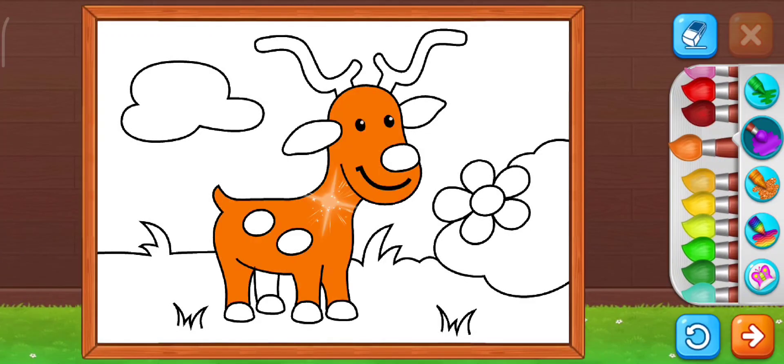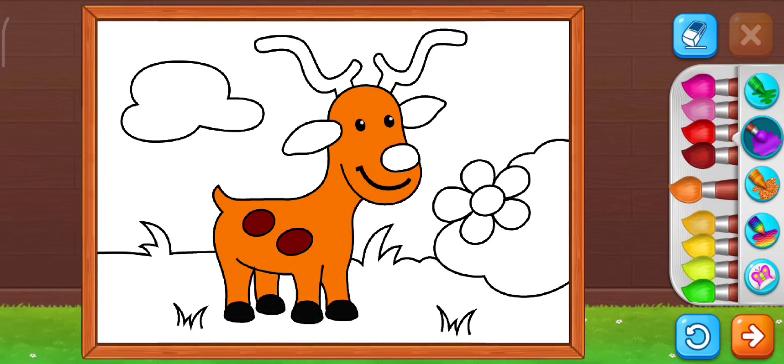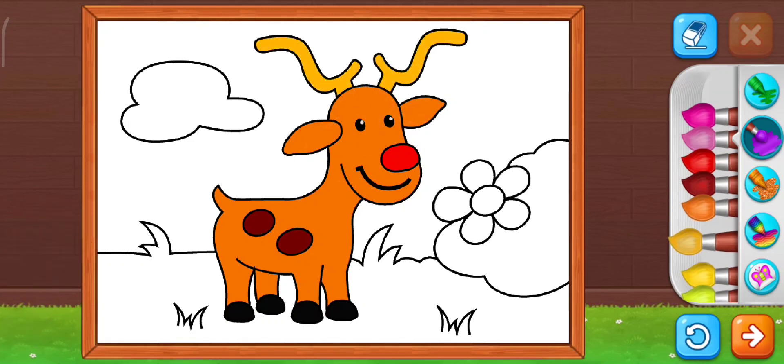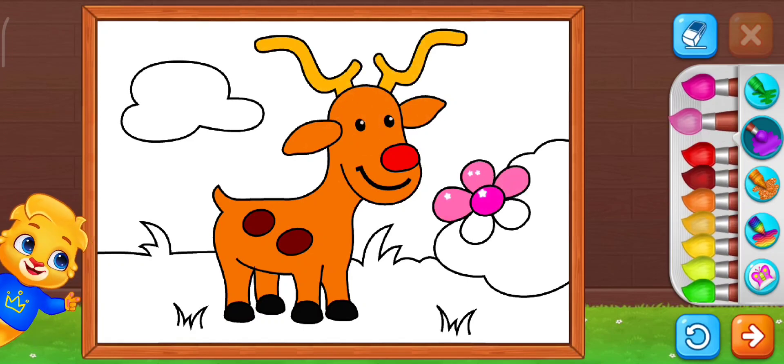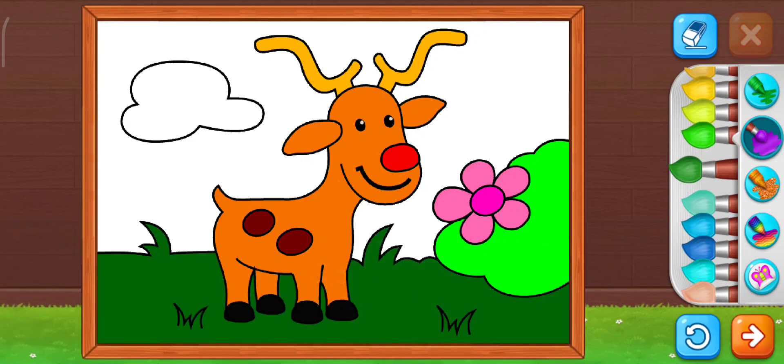Hello friends, let's do some colors. Nice. Good, keep it up. Pink is good. Now green. Wonderful, you did it.